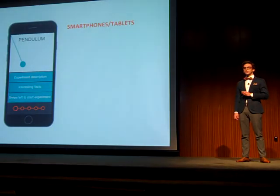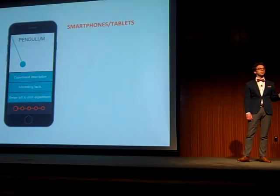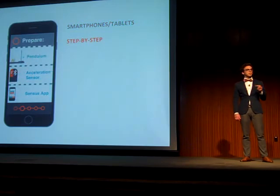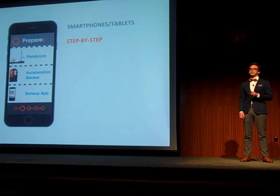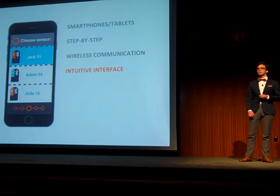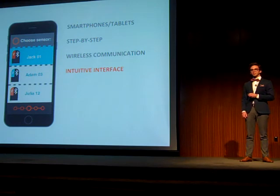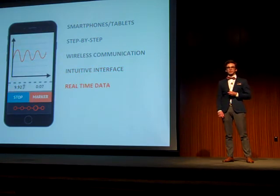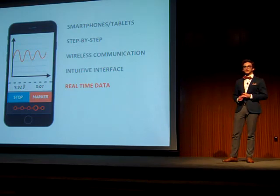About the app: smartphones and tablets can use our application, which provides step-by-step guidance through the lab. To set up experiments, students will connect wirelessly to the appropriate sensor. As students follow clearly laid-out lab directions, they will see real-time data appearing on their screens. The app also aids them when analyzing the results.